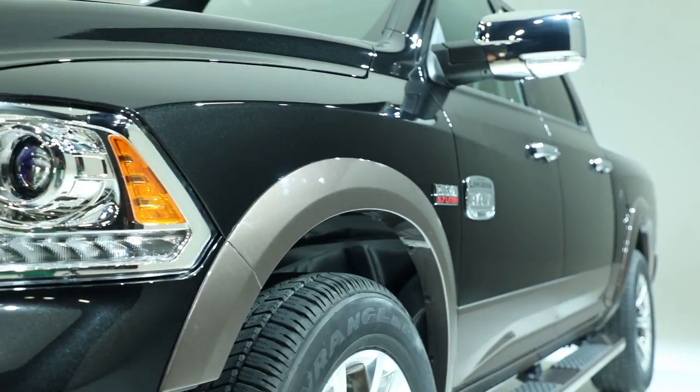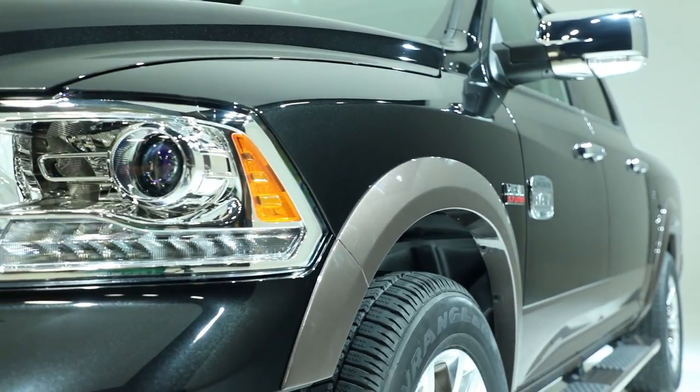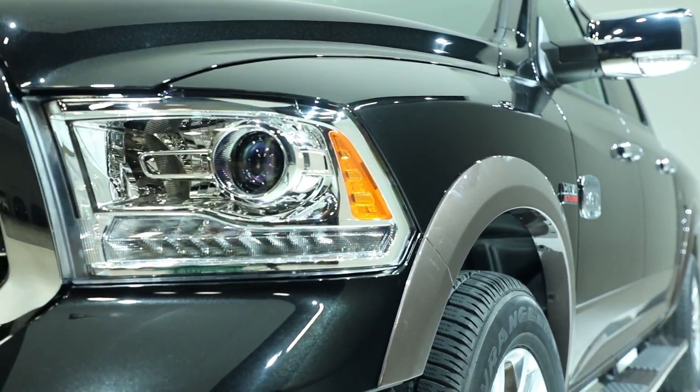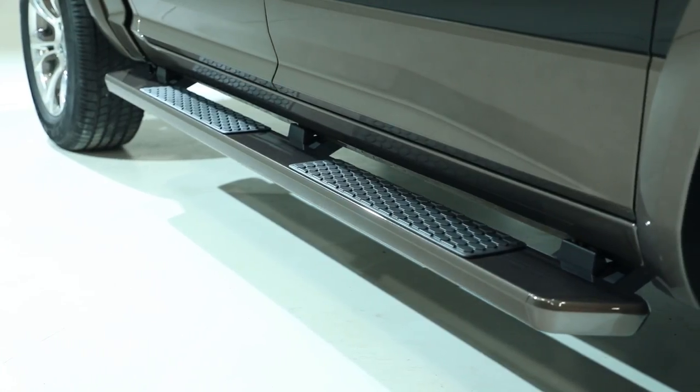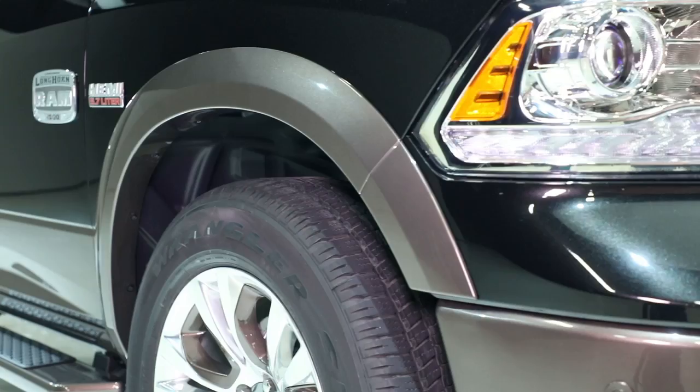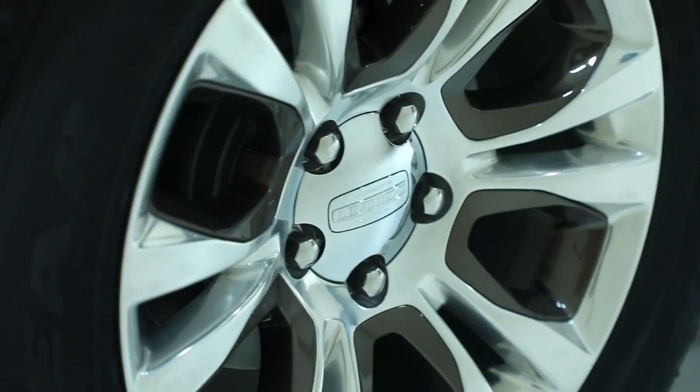The new color is designed to complement recreational trailer graphics with distinctive design cues, and replaces the outgoing lower white gold. The new color also covers the body color geometric side steps and the painted pockets on the 20-inch aluminum wheels.